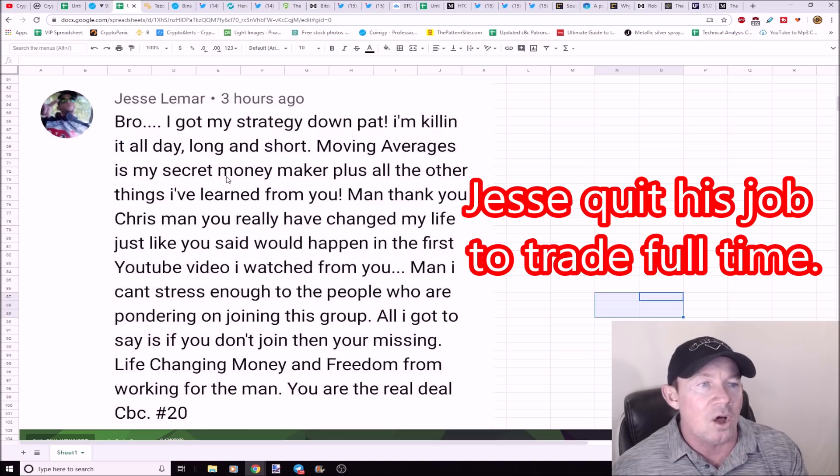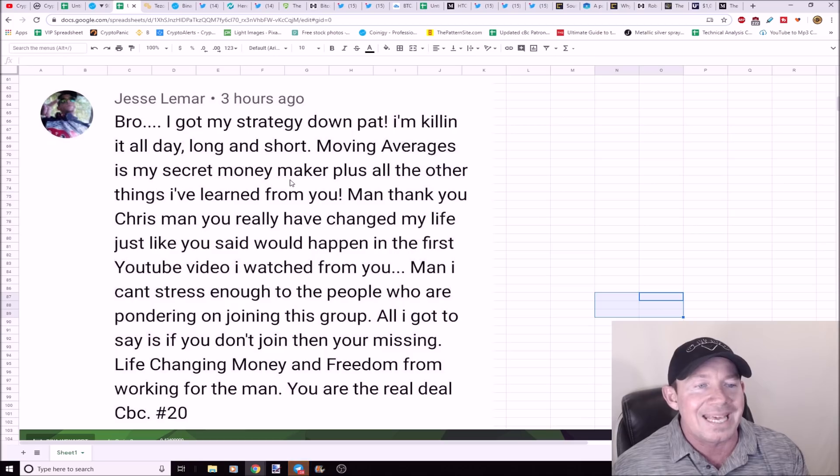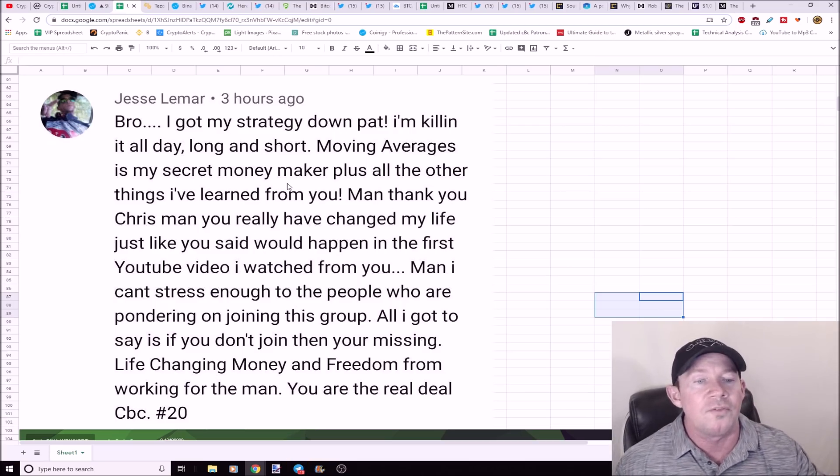Shout out to Jesse Lamar, who stated: 'I'm killing it — long and short moving averages are my secret moneymaker. Thank you Chris, I've really changed my life just like you said it would in the first YouTube video I watched from you. I can't stress enough to the people pondering on joining this group: if you don't join, you're missing out. This is exactly what trading and cryptocurrency has done for me.'